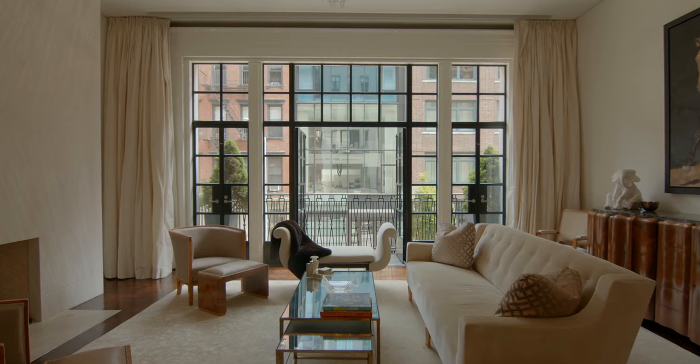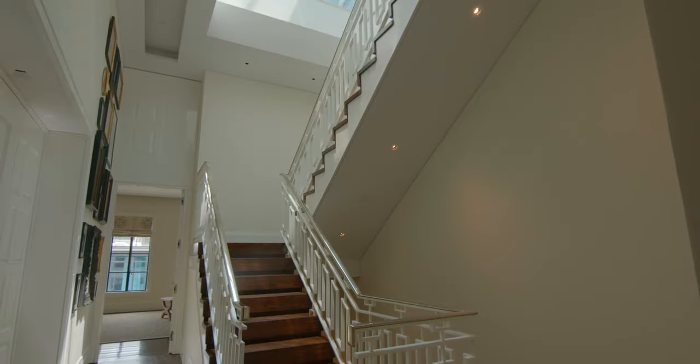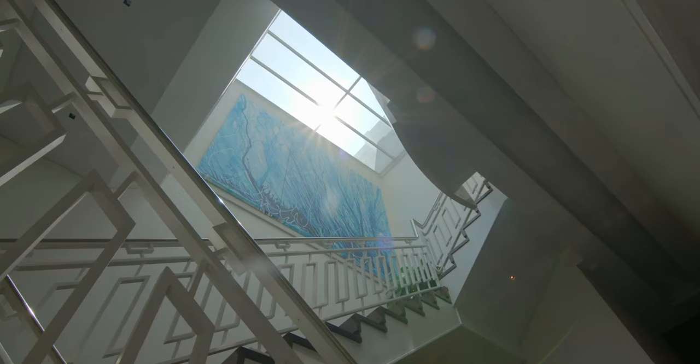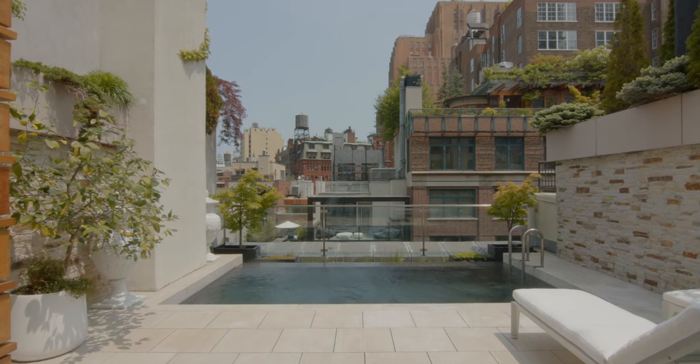The house has over 10,000 square feet, has generous proportions and ceiling height, and is spread out over seven stories. It also has a great roof deck, outdoor space with a pool and outdoor area.